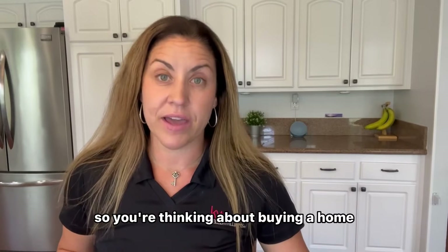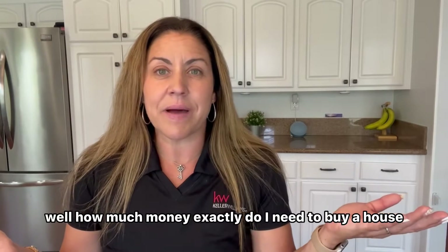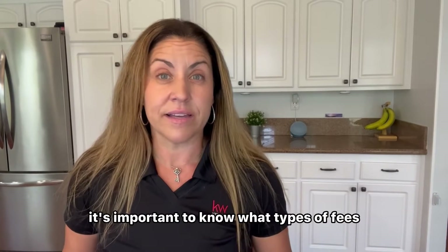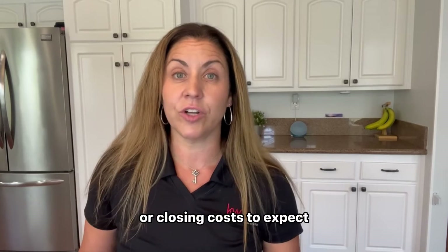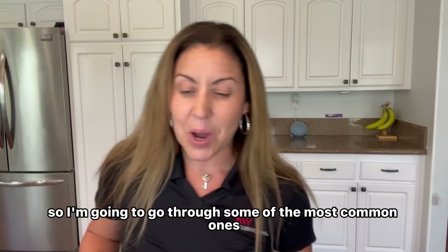So you're thinking about buying a home and you're wondering, how much money exactly do I need to buy a house? What's the cost? If you haven't done it before or it's been a long time, it's important to know what types of fees or closing costs to expect when you're buying your new home. I'm going to go through some of the most common ones.